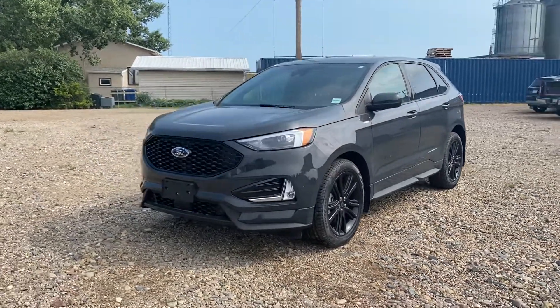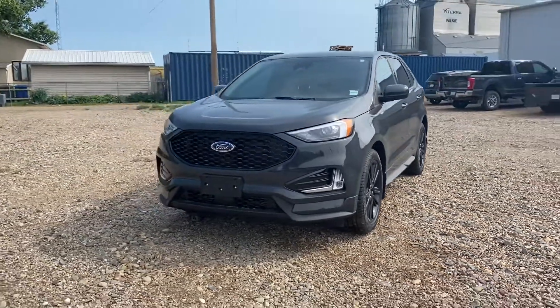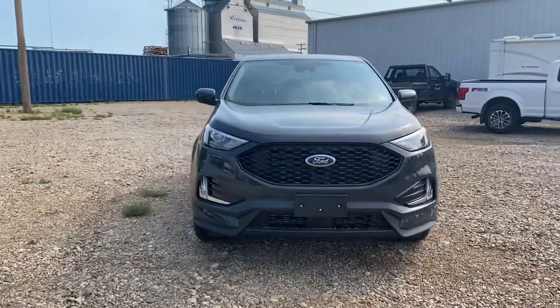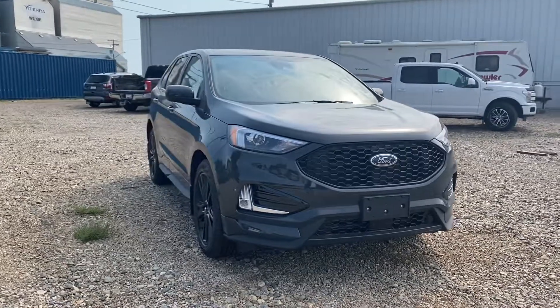Hey Travis, Marisa here from Country Ford in Wilkie. I know you're talking with Neil just recently about a couple different Edge options, so I'm sending you three videos here.